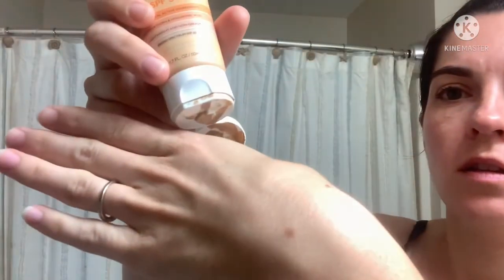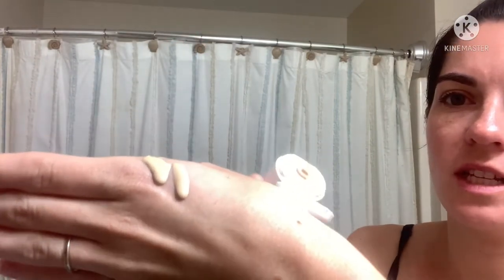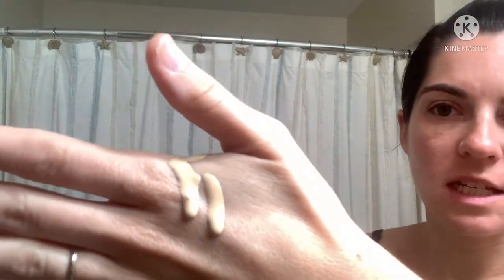The difference between this and the Cocokind is this one is much more liquidy. When you shake it you can hear it, whereas with Cocokind you could apply it to my fingers — with this one I can't do the finger method, it would just be dripping. So I'm just going to put some here to give you an idea of how it looks.